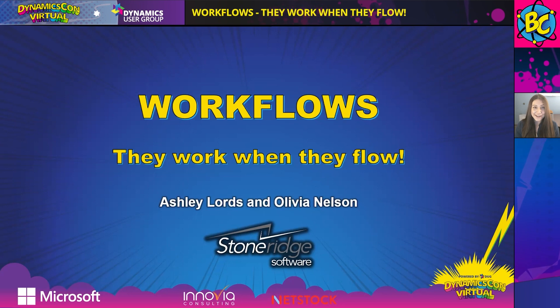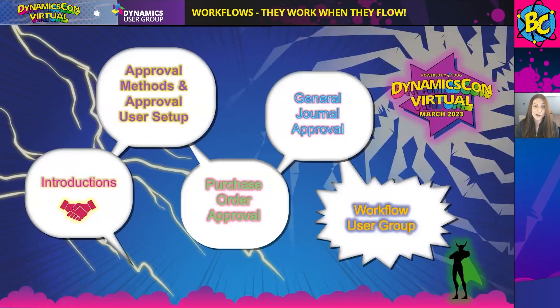Let's hop right into our agenda and cover some of the content we'll be going through today. First, we'll start with our introduction. Please feel free to introduce yourself as well — we would love to know what brings you to DynamicsCon today and what you want to learn about Workflows. We will have a live Q&A at the end of this session, so please drop your questions there.